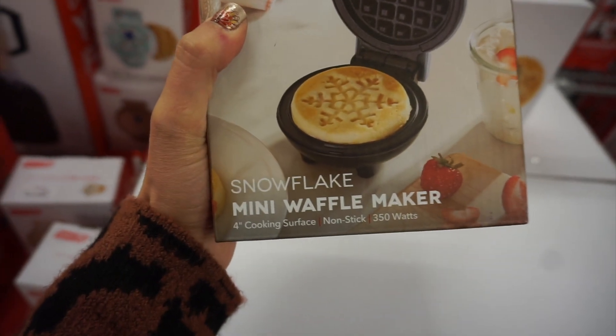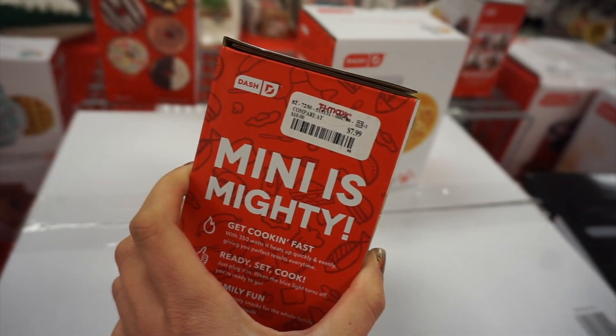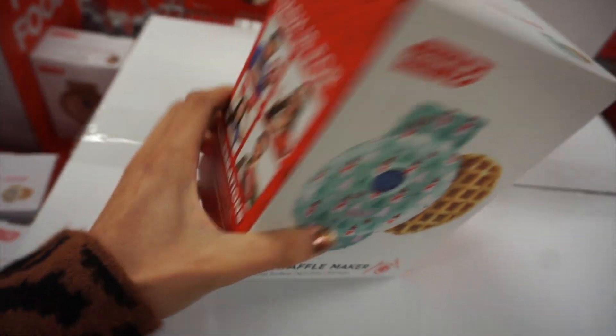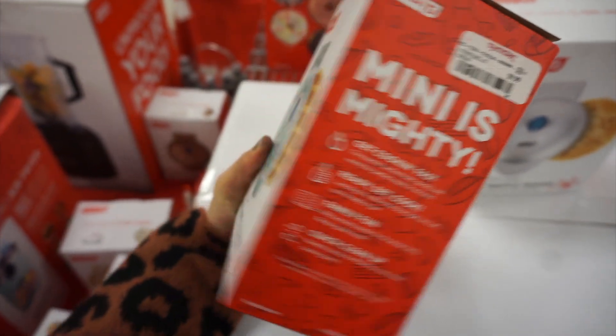You guys know how much I love my Dash Waffle Maker. This snowflake one is a must-have for the holiday season — only $7.99. They also had a regular one for $9.99, but I like the ones that have the little designs on them.